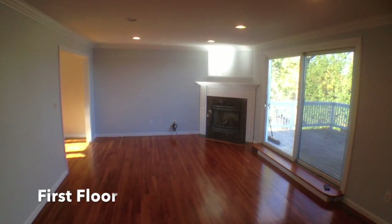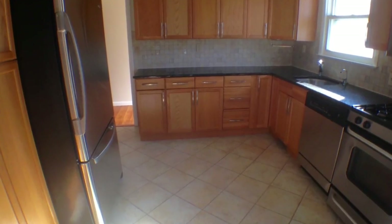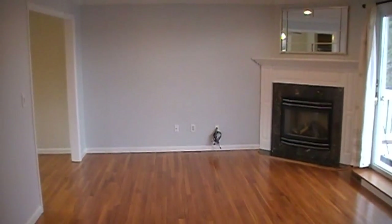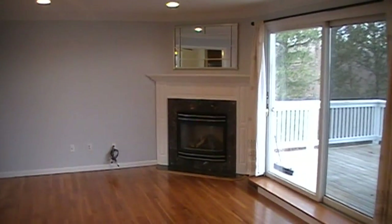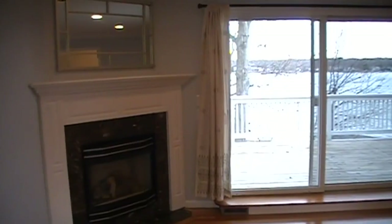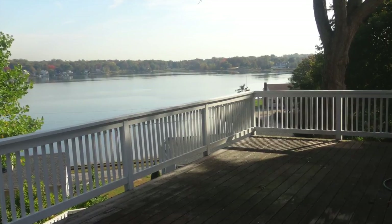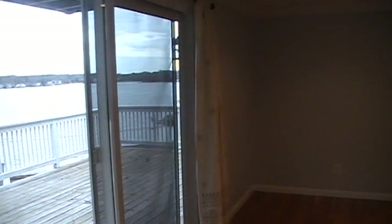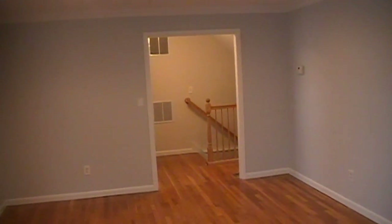Next, let's take a look at the first floor. You're now looking in the living room. This home has a gas fireplace and a large deck with a fantastic view. You have recessed lights, crown molding, and beautifully refinished hardwood flooring.